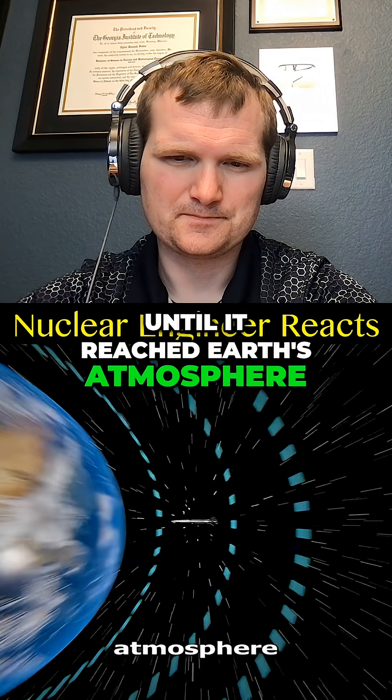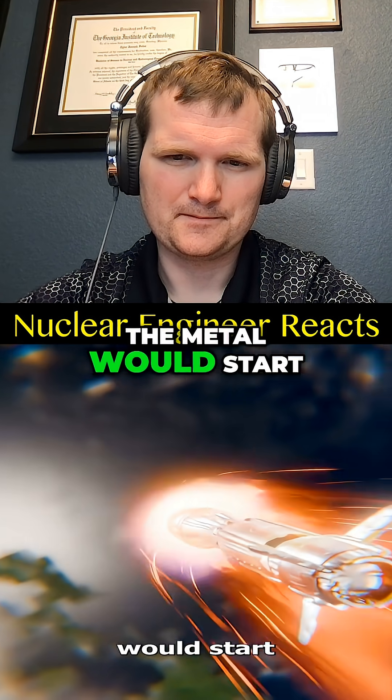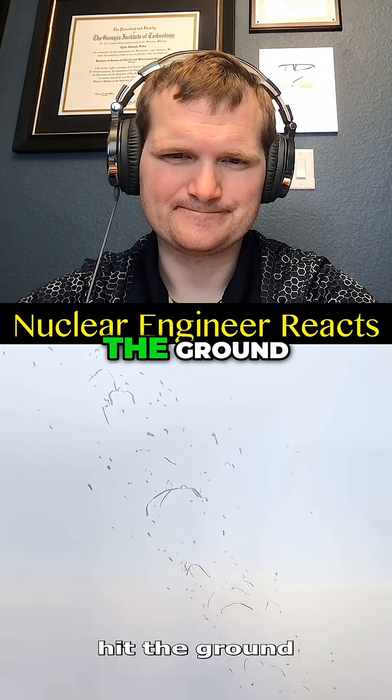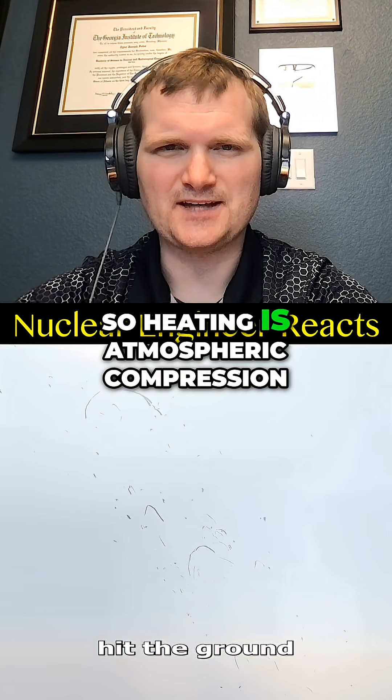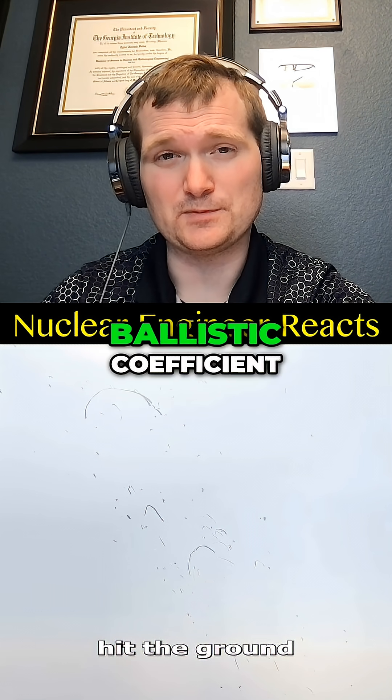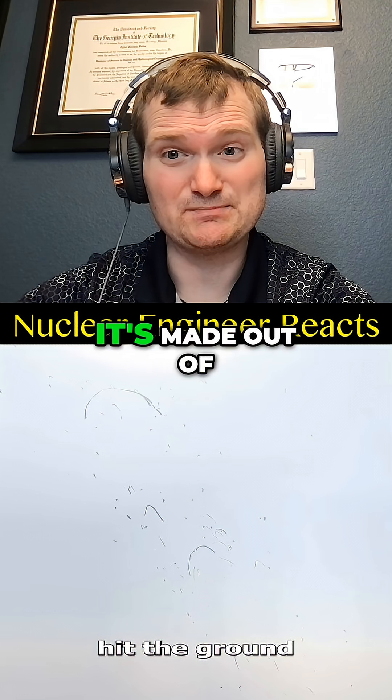Until it reached earth's atmosphere. But at that speed, the metal would start to melt and the bullet would be torn apart before it hit the ground. Heating is atmospheric compression and it would only be torn apart if it has a poor ballistic coefficient — so it depends what it's made out of.